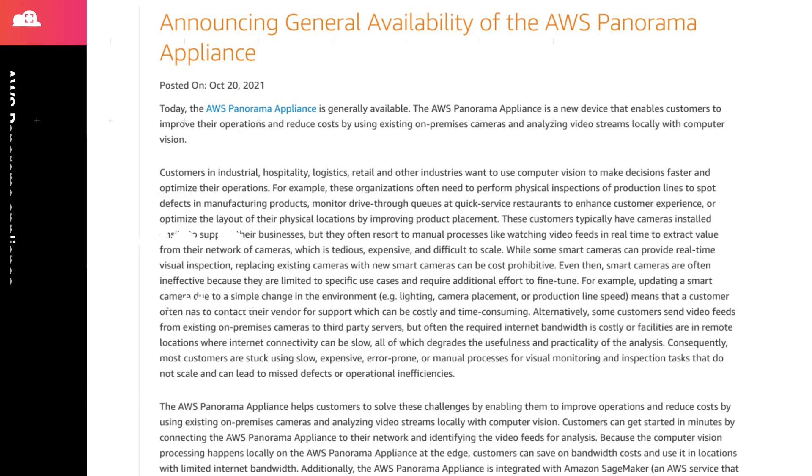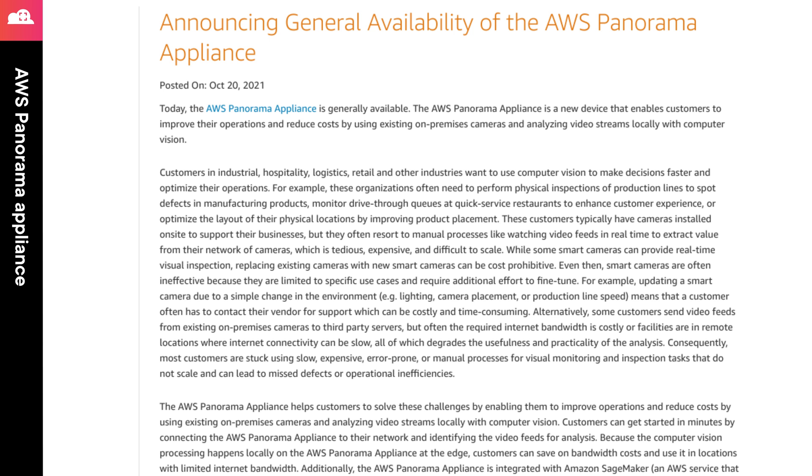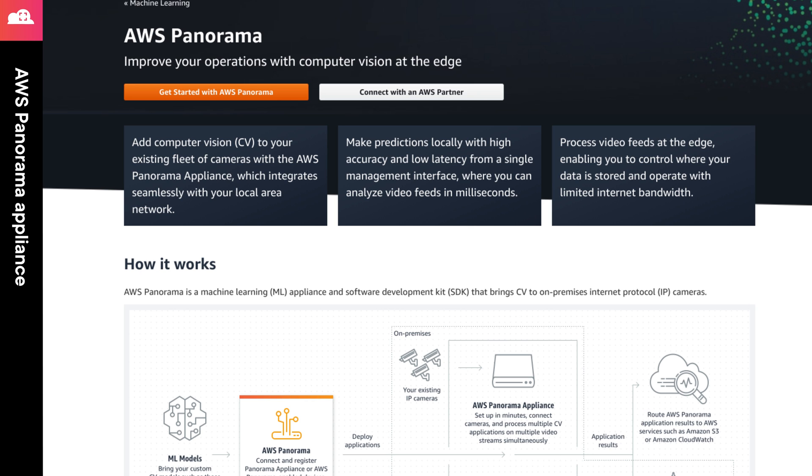Last year at reInvent, AWS announced the Panorama Appliance. This hardware device works seamlessly with multiple AWS services to enable organizations to analyze video streams from existing video cameras utilizing computer vision. As of this month, the Panorama Appliance is now generally available, and with it, you can seamlessly push your custom computer vision models from SageMaker to your appliance to perform inference on your video streams locally. If you follow the link in the episode notes, you'll be able to learn more about the service as well as reviewing case studies for companies that leveraged the appliance during the beta period.